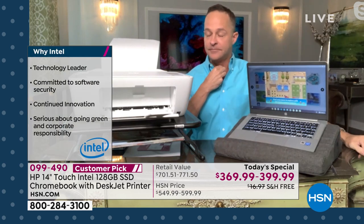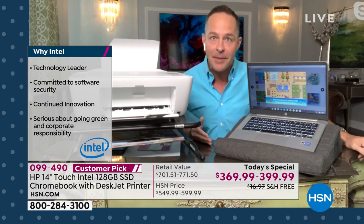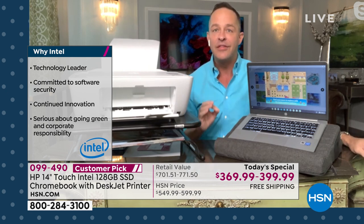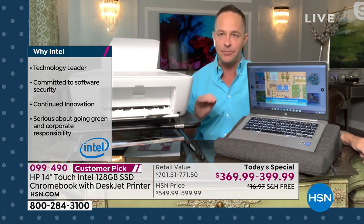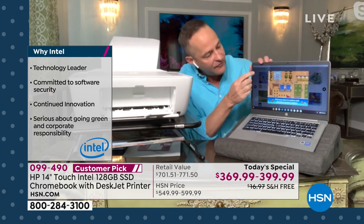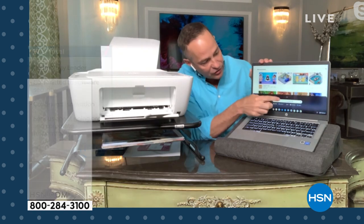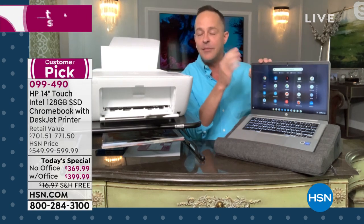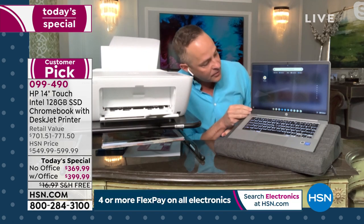Bum bum bum bum — you guys know what that is? Intel Inside. Intel is the number one processor company in the world. Many Chromebooks that I sell don't have Intel. For Pete's sake, this is such a big deal — don't have a touch screen. Having a touch screen changes your world on your computer. And many don't have this kind of storage memory — 128 gigs of storage built in. Those things are very, very important.